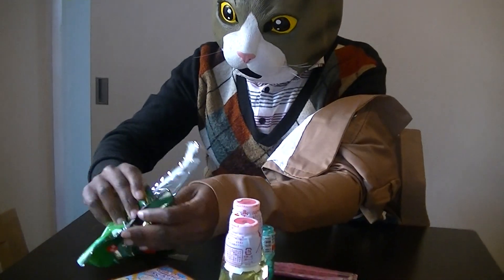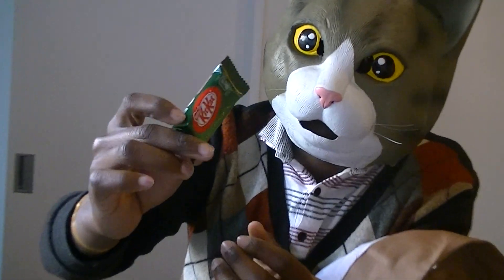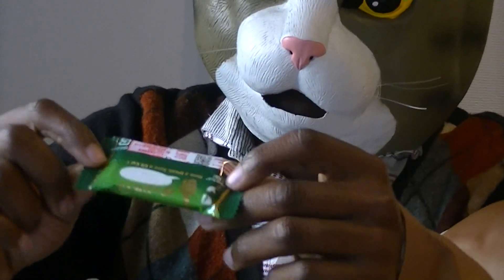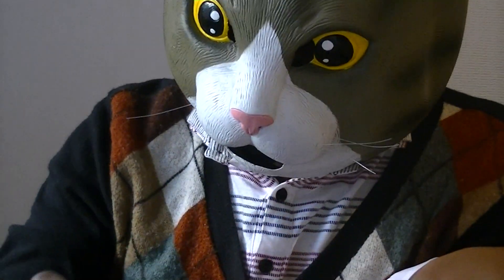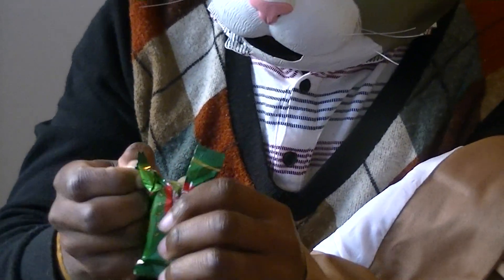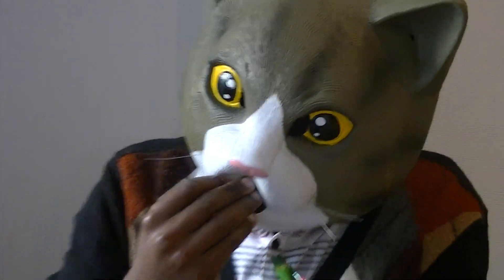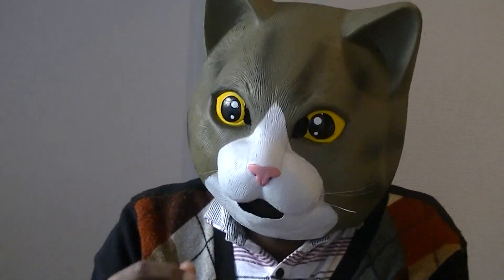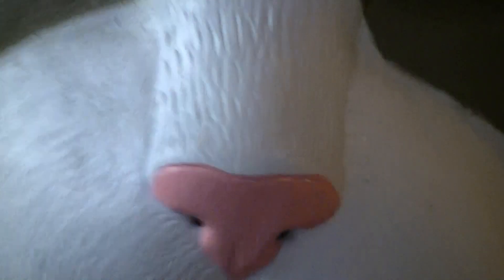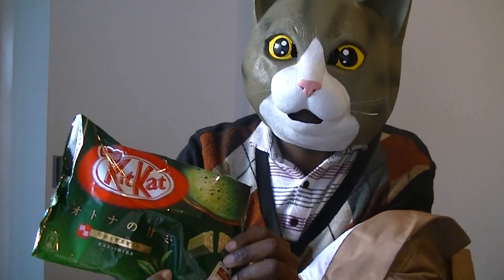I'll be testing this limited edition KitKat. It's so special, as you can see — you just can't find this anywhere, it's only on Samurai Buyer's website. I'll be testing it for you guys to see if it's good. I recommend this. Very good KitKat.